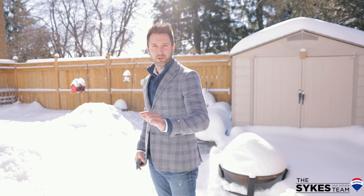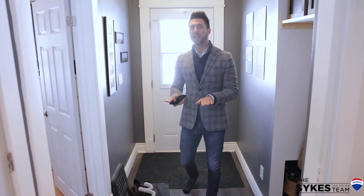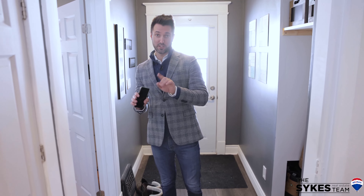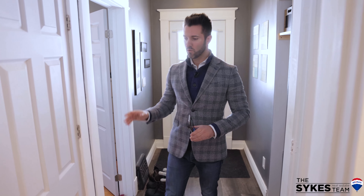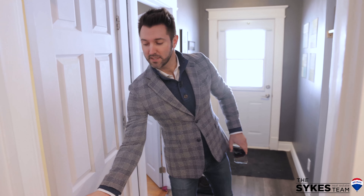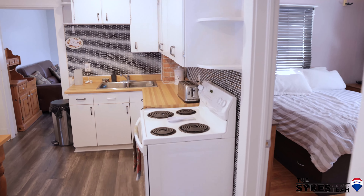Let's go have a look for ourselves. Here we are on the main level, which is Unit 1 — the main floor and the basement. It's got a great sized bedroom with a big window out front, access to the basement down here, and a beautifully updated bathroom.